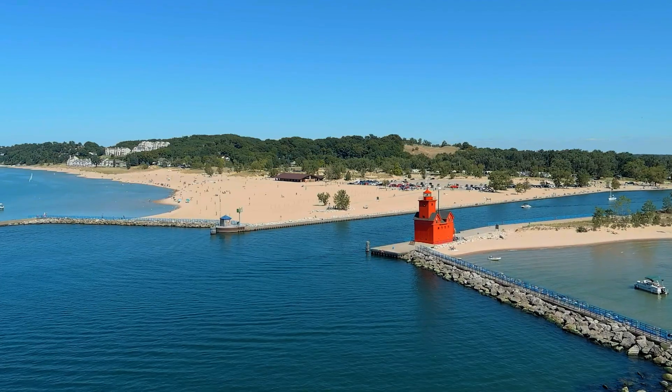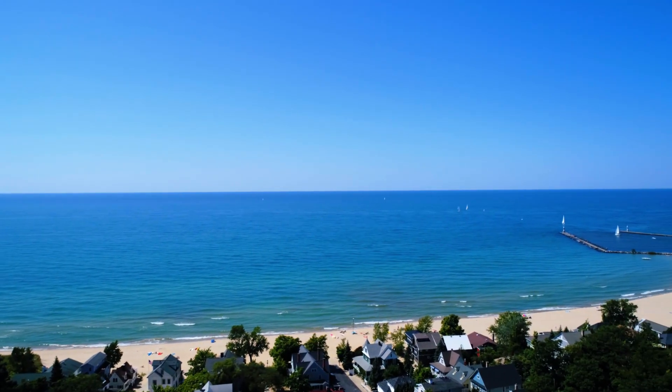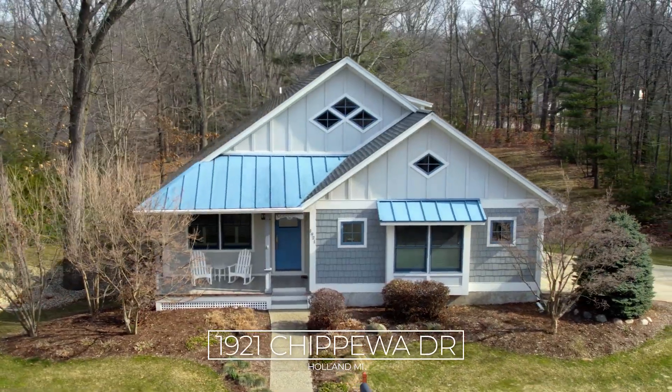Less than a mile away from the Holland State Park, Lake Makatawa, Lake Michigan, marinas and more, this Chapel Hill Charmer is perfect for a year-round home or a summer vacation spot.